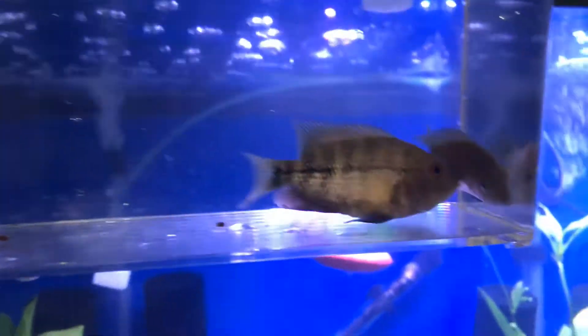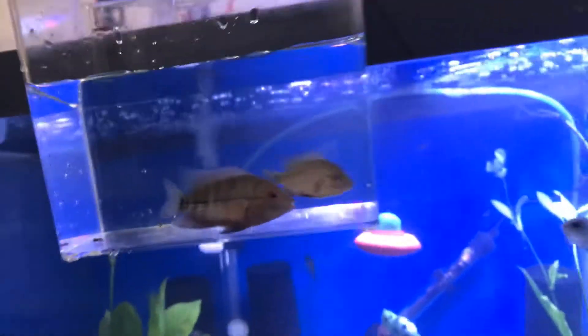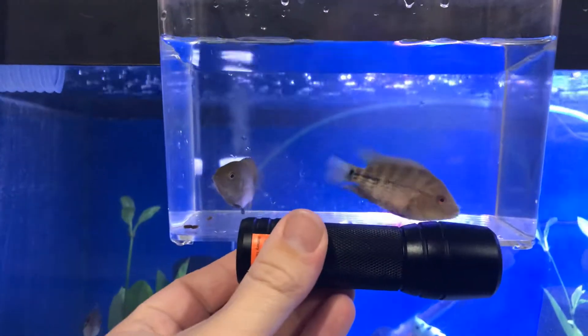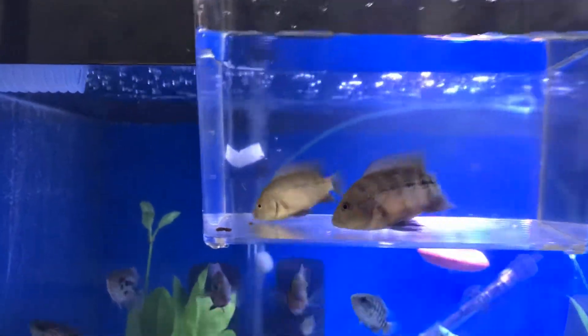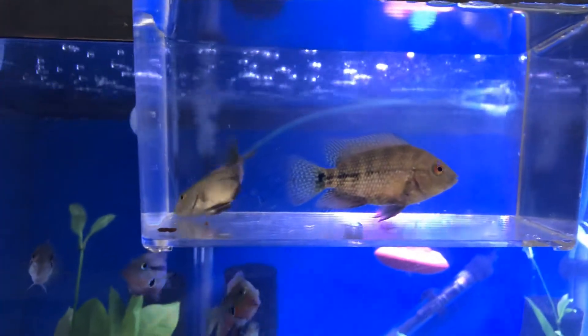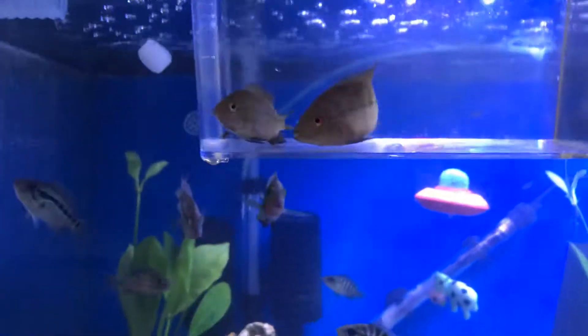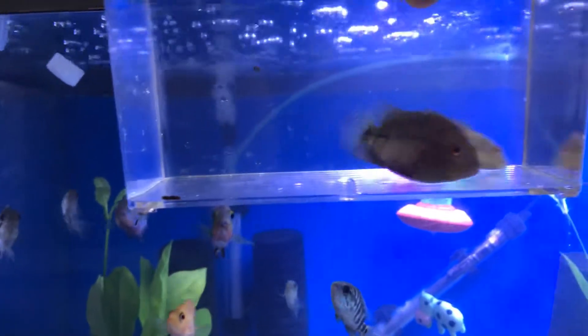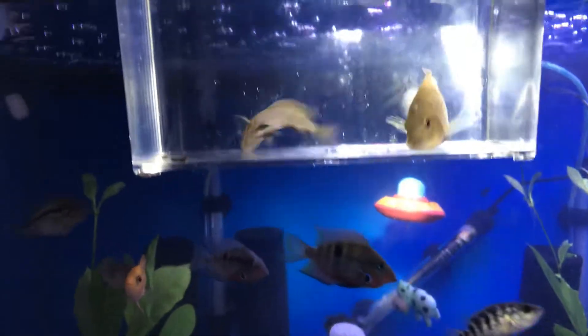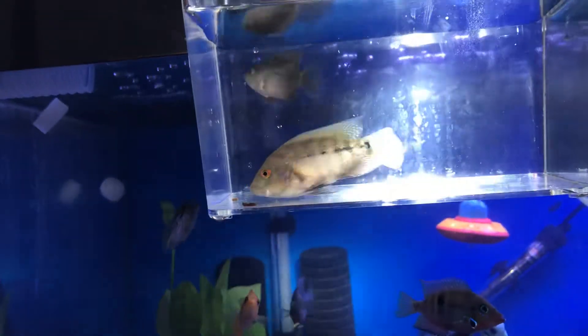Just a quick size comparison update - they're still pretty small, but they've already almost doubled in size in the two weeks or so that I've had them. They're doing really well, eating really well, pretty tame. Interested to see how much more of these colors pop out on the male later on.